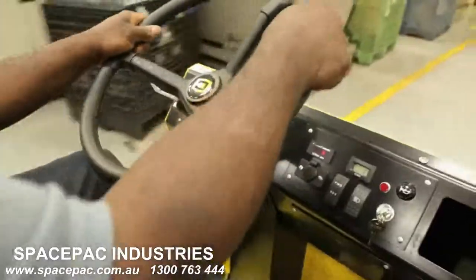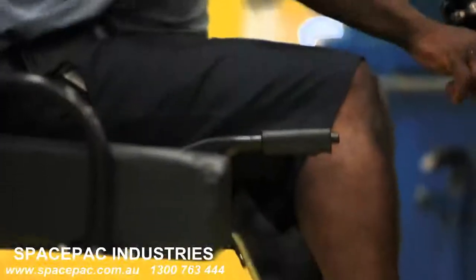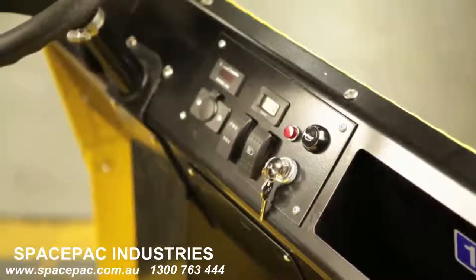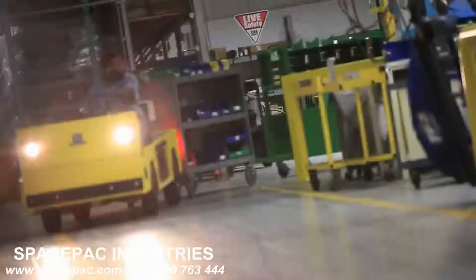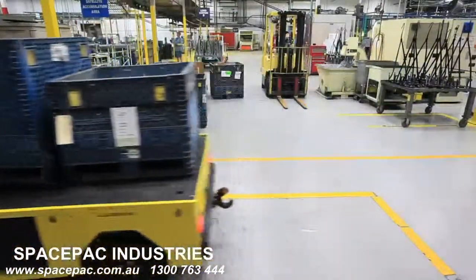Ergonomics and access to user controls have also been improved with a repositioned emergency brake and redesigned automotive-like instrument panel. And when it comes to capabilities, the Titan XD can really deliver the goods.